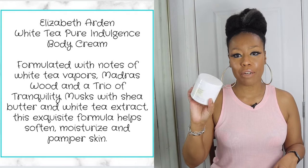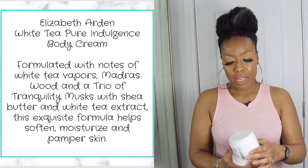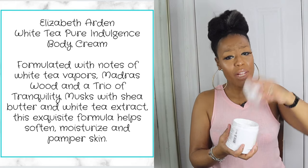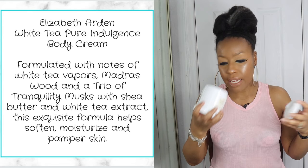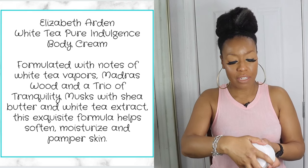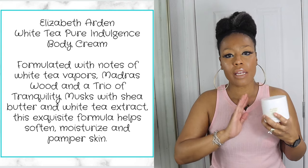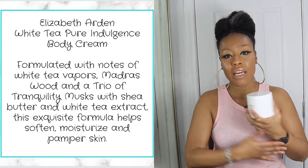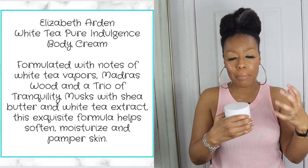Starting off with the Elizabeth Arden White Tea Pure Indulgence Body Cream, which comes in a jar. This one is a very nice cream. It does come with a cover, which I appreciate. It is very fast absorbing and has a very light, mild scent — super mild. It has a lot of good ingredients, does a great job leaving your skin hydrated, and because it's so fast absorbing, you can definitely wear it in the daytime.